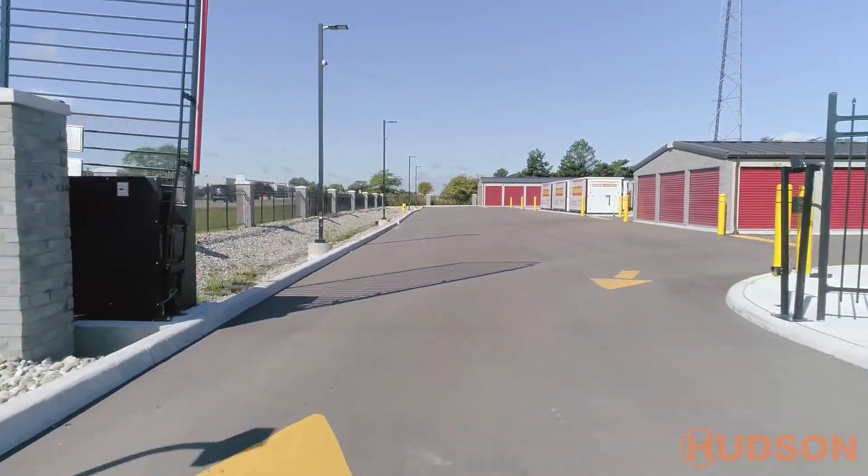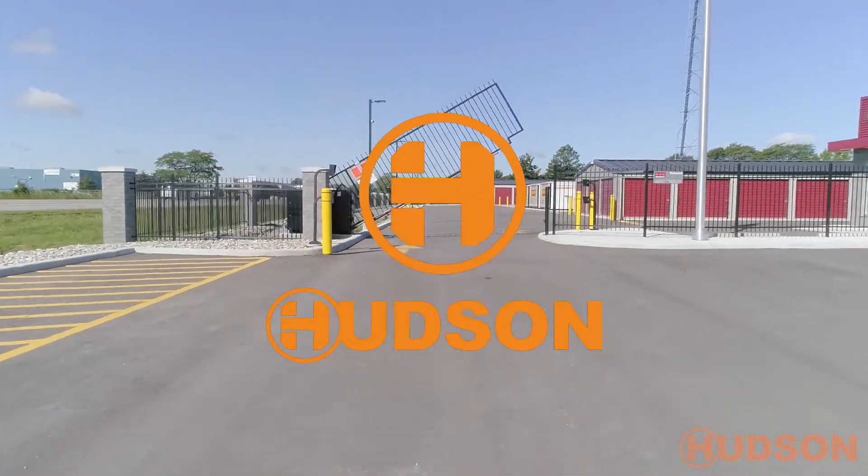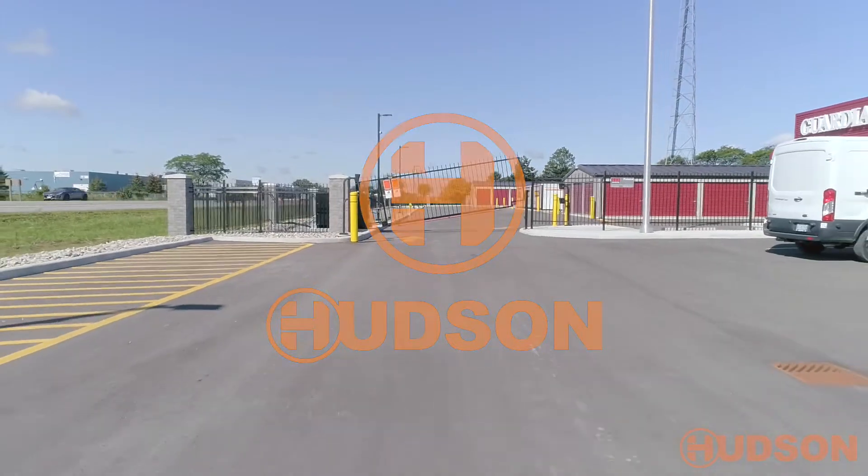All Hudson installs are backed with preventative maintenance, ensuring your initial equipment investment does not depreciate with the normal wear and tear of typical operations.